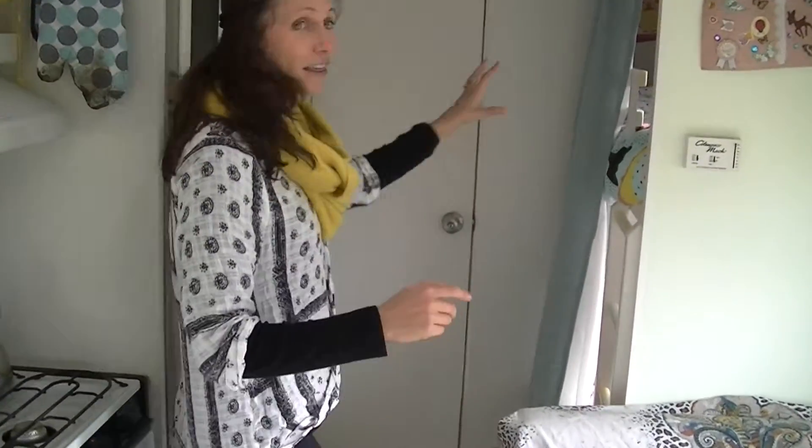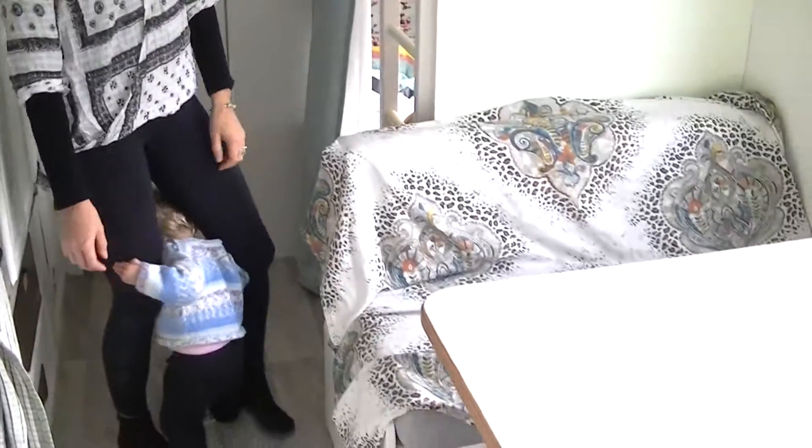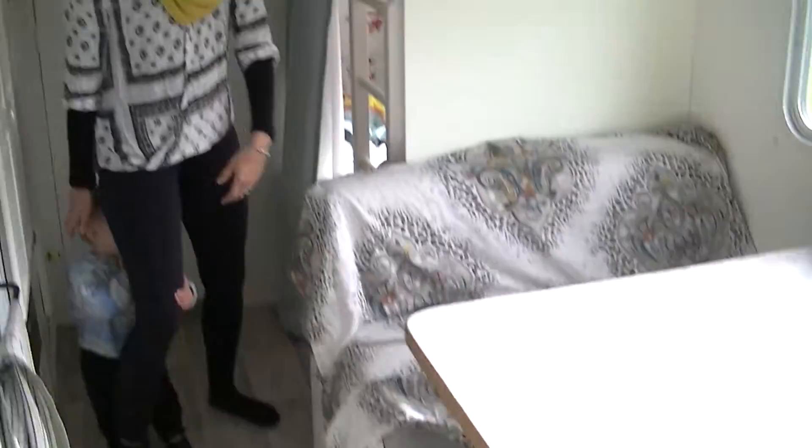So we'll start with bedding. Probably one change of sheets for each bed, because sometimes we have little accidents — just when you're washing one, chuck the other one in.